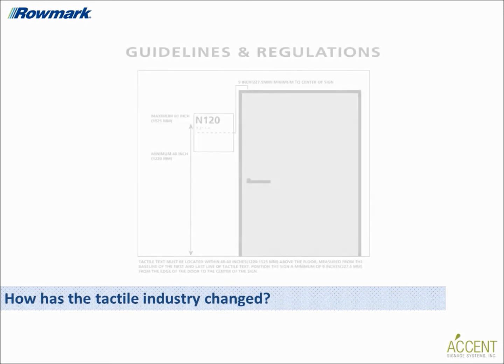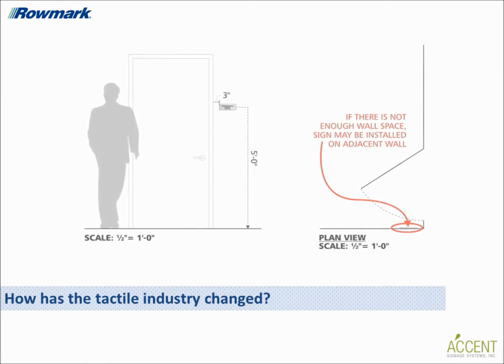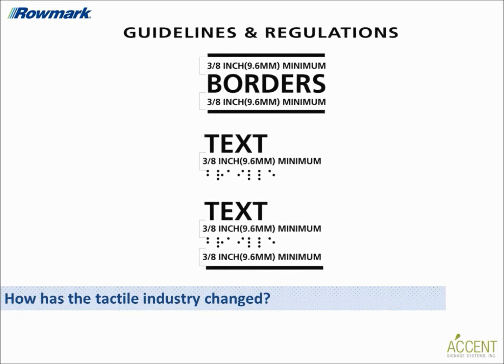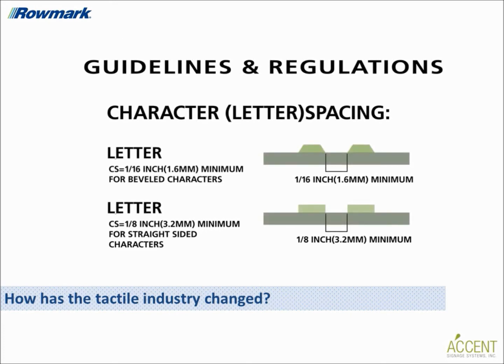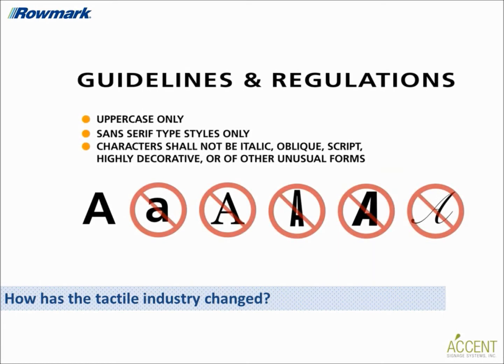Regulations have become more specific over the years to better accommodate the blind and visually impaired, requiring a wider variety of businesses to use tactile signage as part of their wayfinding programs and creating more consistency between state and federal building codes. These changes are good for fabricators, as they point to a significant increase in demand and continued long-term need for tactile and braille signage.